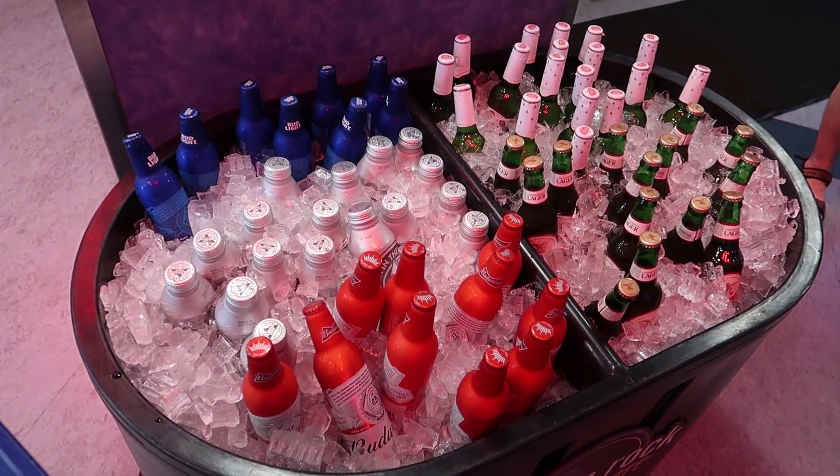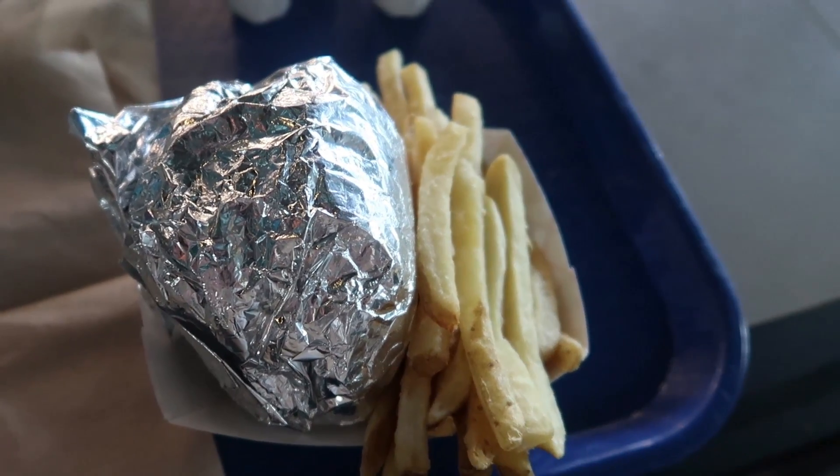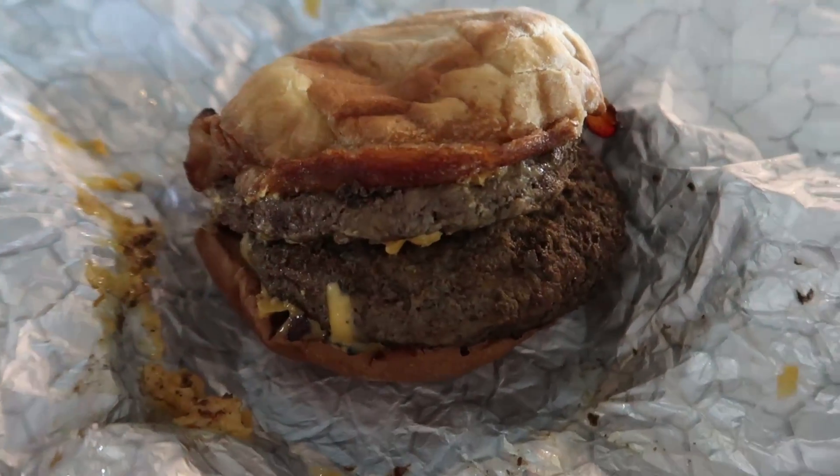Just noticed they have beer for sale here. This is $15 worth of food here — there's my bacon double cheeseburger.